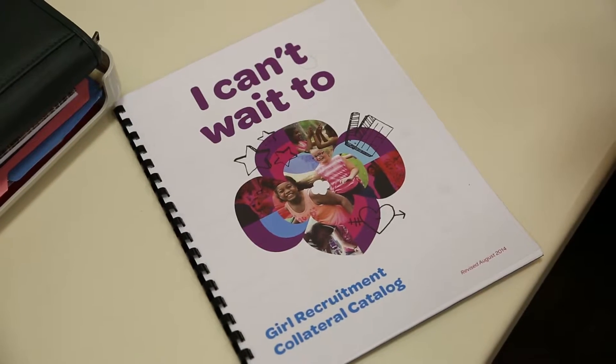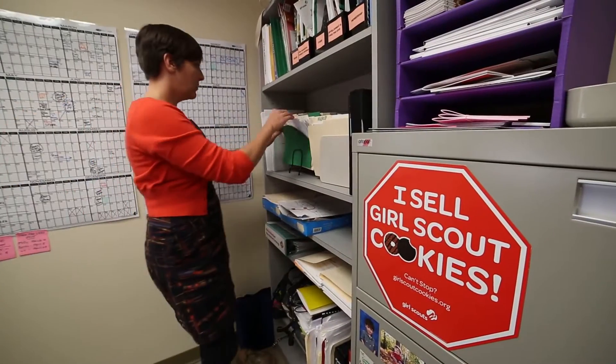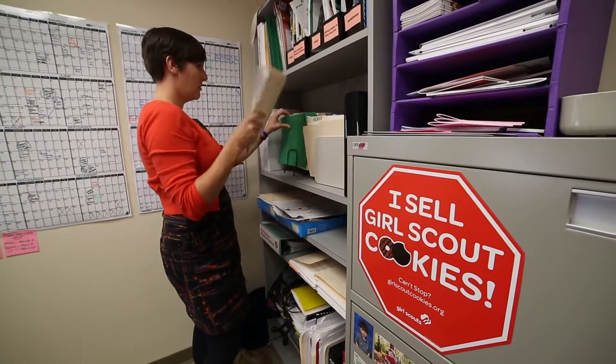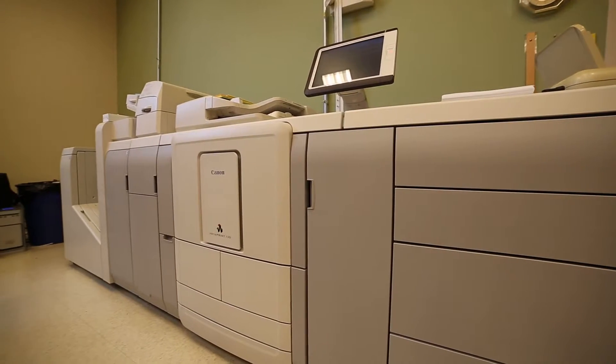Any savings that we have we can of course roll into better programs, better developments and the like. So we're helping our fundraising team with their fundraising efforts, we're helping our cookie team with the cookie sale, and we're helping our membership managers who recruit more girls and volunteers to join — and we're doing all of that in-house.